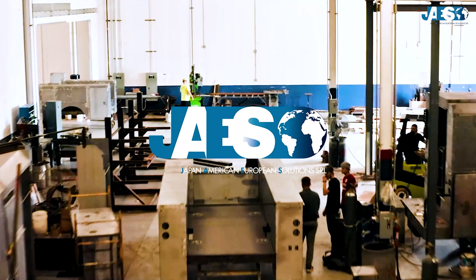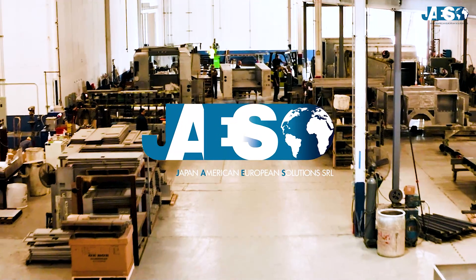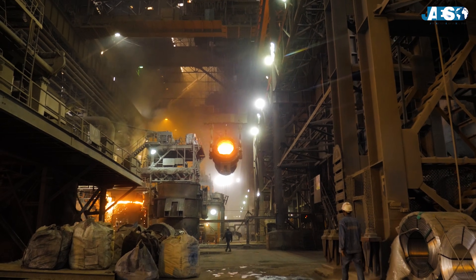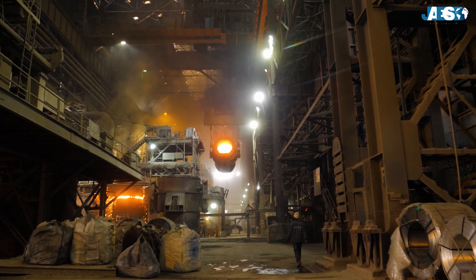Welcome to the YouTube channel for Jace Company, your go-to source for industrial spare parts. Today, we will take you on a journey to discover a crucial topic in modern industry and infrastructure construction: steel mills.